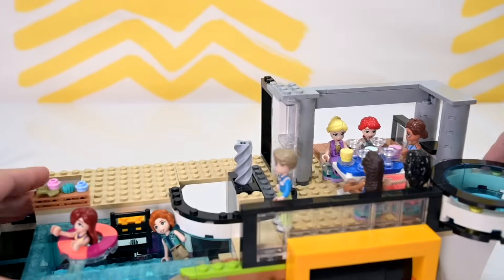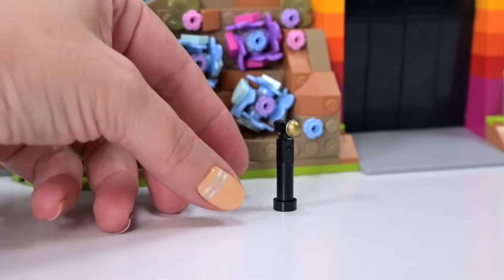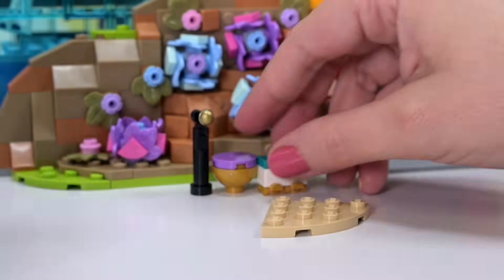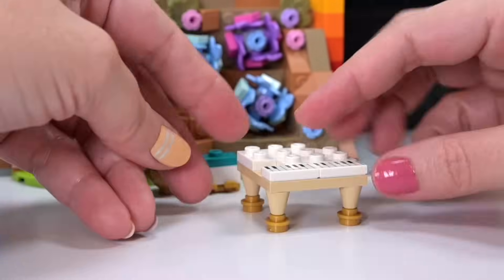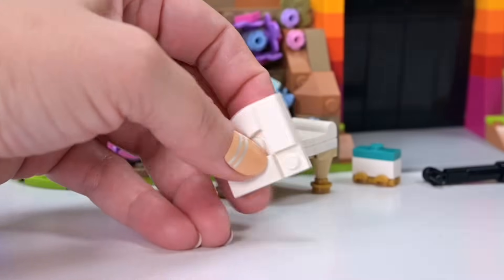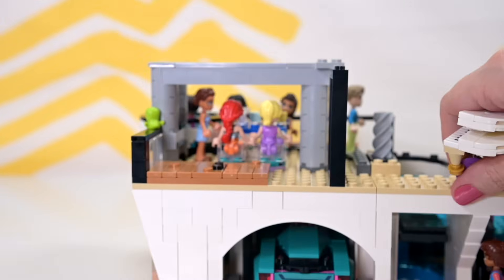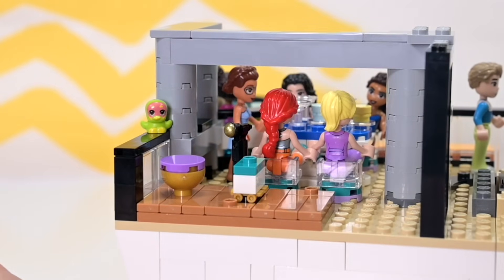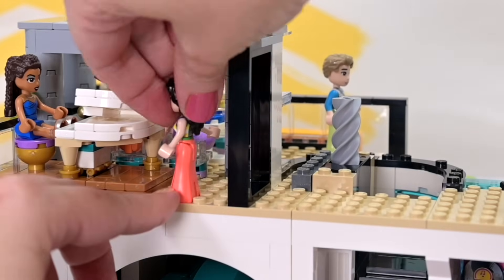Bag number ten - we've got furniture pieces to build for the wooden decking at the back of the eating area. We've got a microphone, a little stool, a side table on roller skates, and a piano - obviously because this is a little performing area for Andrea. It's a very low-to-the-ground piano so I'm going to say it's a white electric baby grand. The thing on the roller skates is actually just the bottom part of the piano, built separately - clever!